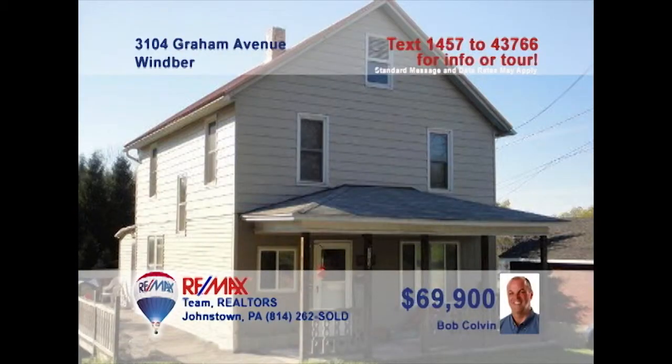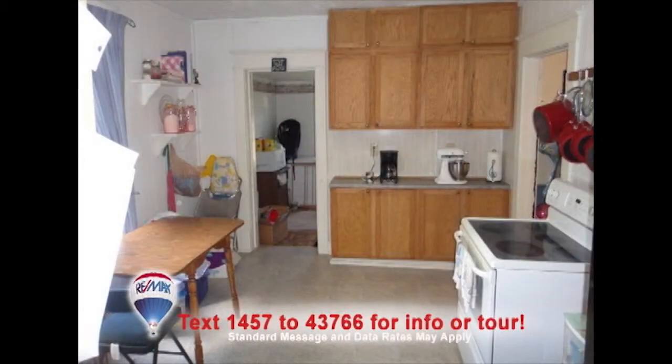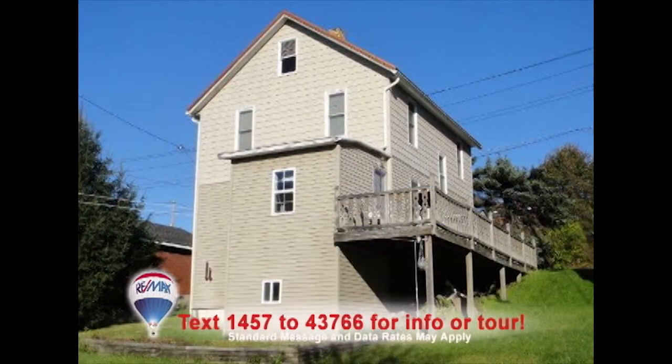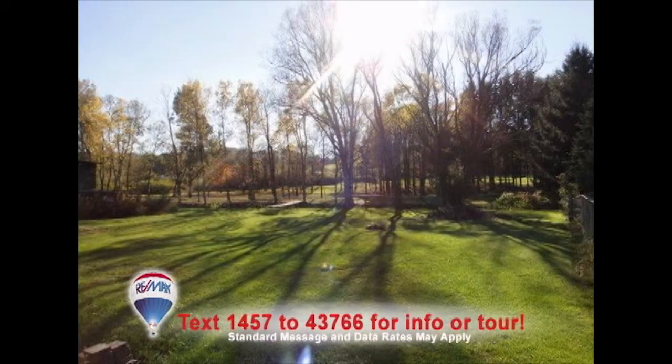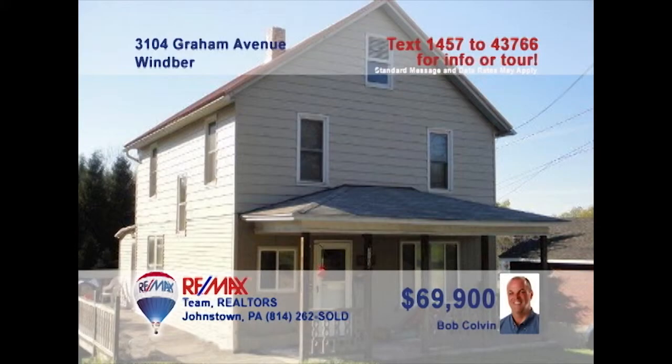Listing leader Bob Colvin invites you to see this great family home in Wimber with a very affordable price. You'll love the comfy living room with bright windows and an eye-catching accent wall. The updated kitchen is ready to go and includes oak cabinets. There's room for everyone in the formal dining room, or have a summertime party on the extensive rear deck overlooking the big backyard. All four bedrooms offer nice closet space too. Take a tour with a buyer agent.